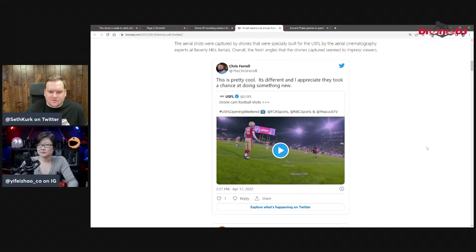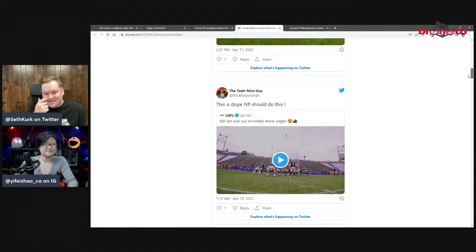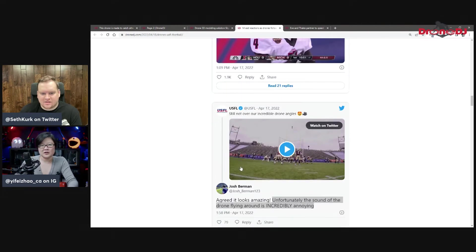I liked it, but I guess I don't get motion sickness that much. There were people saying way too much going on, too much crosstalk, dizzy drones, and wanting less tech and more pure football. Another comment was that it was making them seasick. But there were also good comments about it providing a good angle and a different perspective, trying something new.